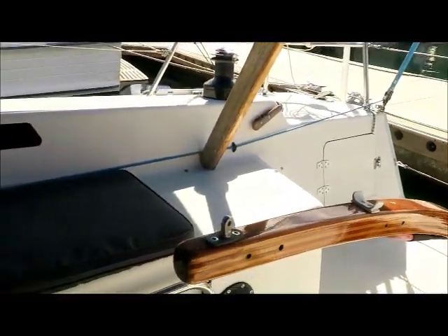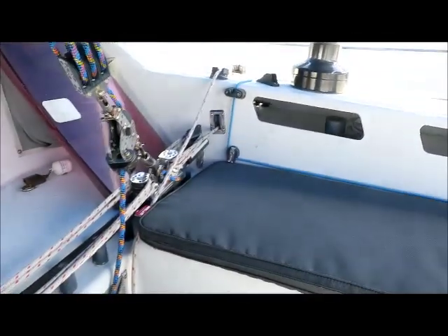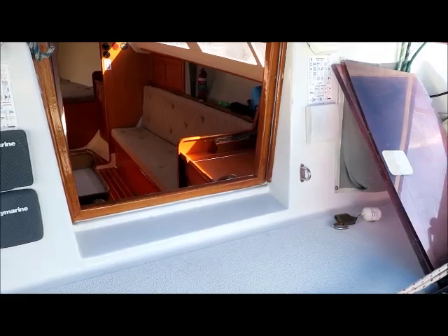The tiller is nice at hand, so it's a really easy boat to sail short-handed, but with the tiller tipped out of the way the cockpit's very comfortable.